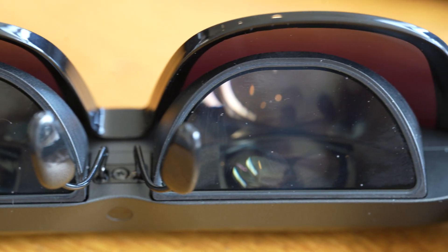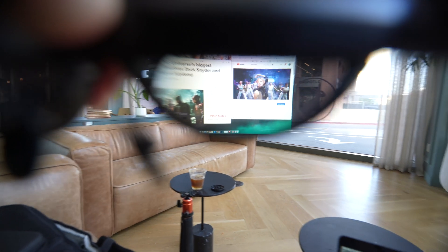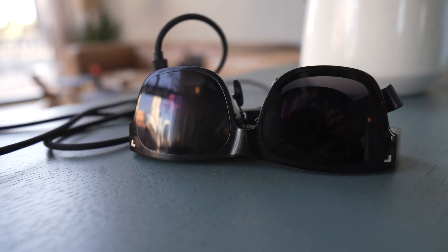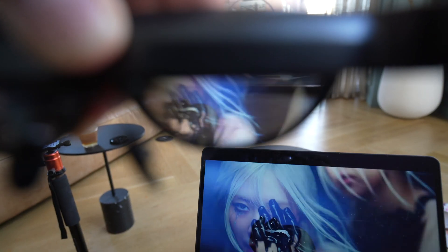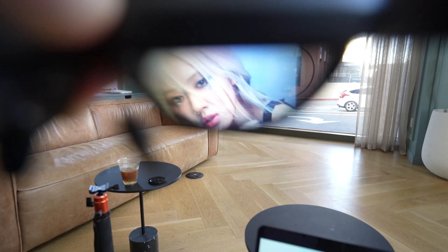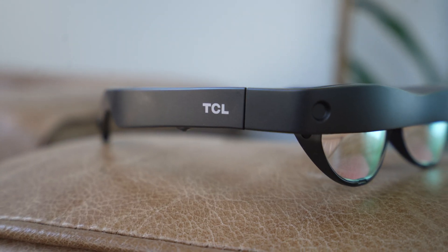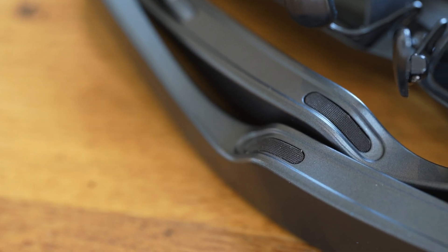The two micro OLED projectors pump out either 2D or 3D content — 2D content at 1080p. For 2D content, you can view off any source material, whether that be a YouTube app on your phone, a game on Nintendo Switch, or Netflix on your laptop. These glasses are lightweight, weighing 90 grams, and there are multi-directional speakers on each arm that pump out really solid and full audio around your ear.